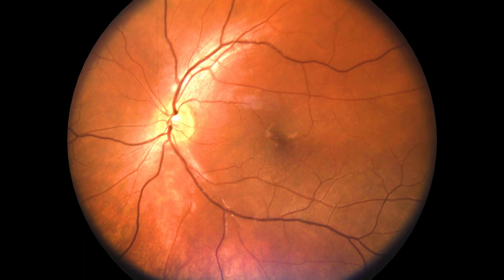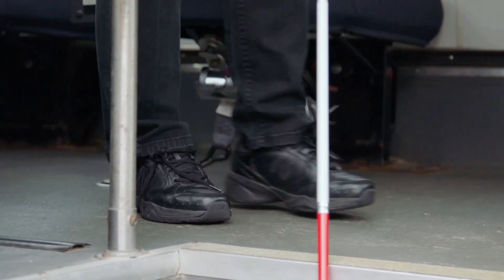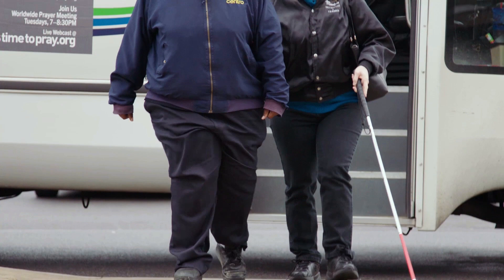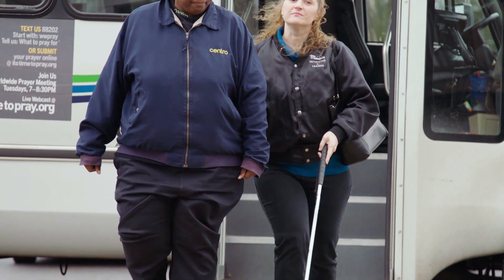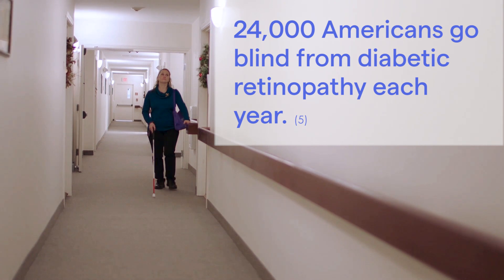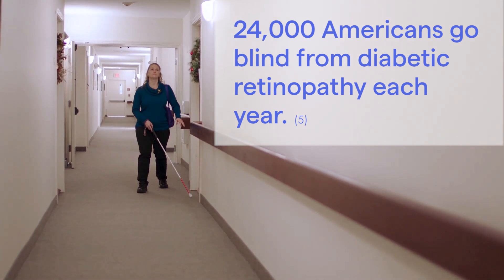The most common and devastating of these is diabetic retinopathy. Diabetic retinopathy affects the retina, the delicate tissue in the back of the eye, which allows us to see. Diabetic retinopathy is the leading cause of blindness in working-age Americans. Approximately 80% of patients with diabetes will develop some level of diabetic retinopathy during their lifetime. Tragically, 24,000 Americans each year will go blind from diabetic retinopathy.